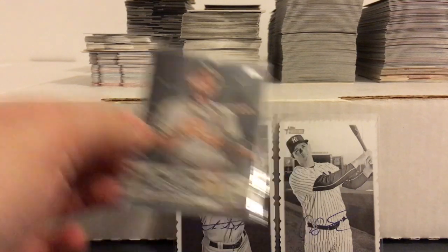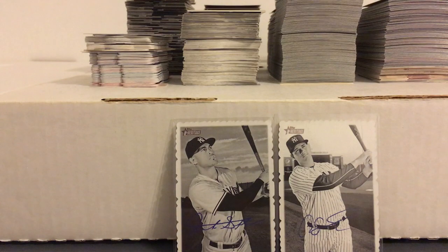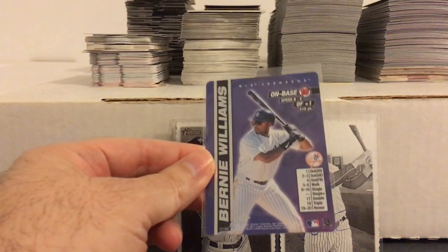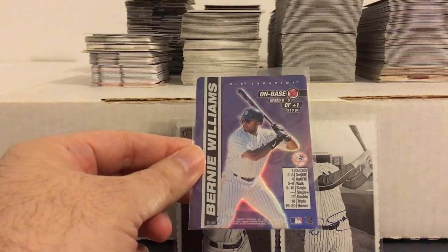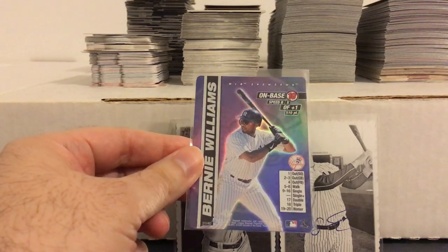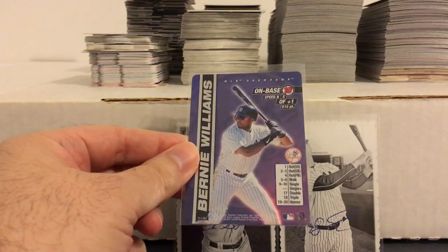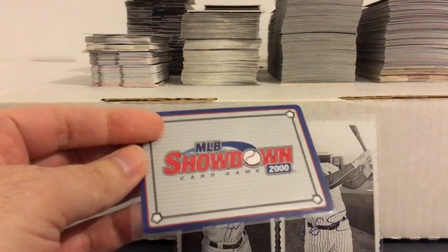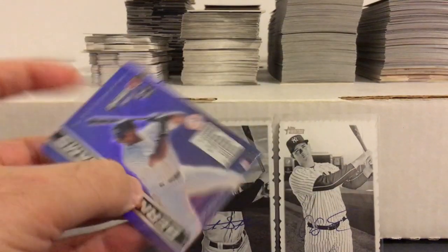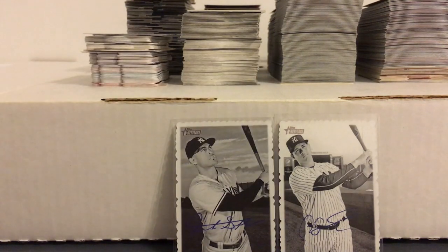Here's another Bernie Williams pickup. I've been kind of on a Bernie Williams kick lately since I've been reorganizing the binder to make a video for those, so I've been wanting to pick up some more of his cards. That's just a nice one there from MLB Showdown, which is some kind of card game. But this is one of the parallels which was a bit tougher to get, so I got that for like a dollar on eBay.